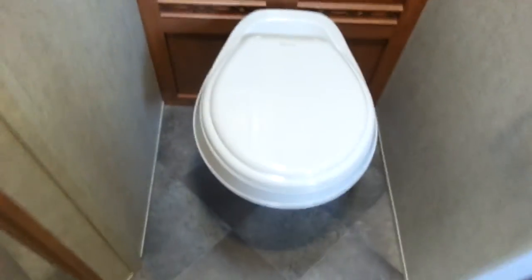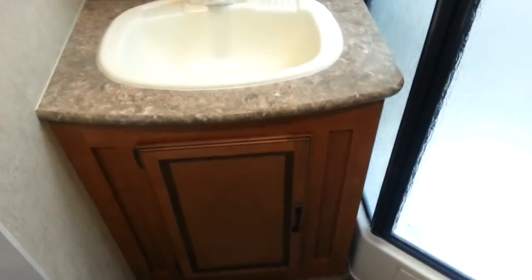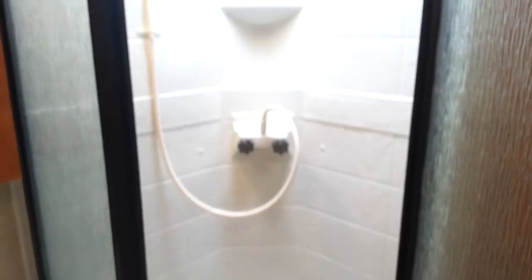In the bathroom you've got a foot-flush toilet with a storage cabinet behind it, and a vent above with a built-in fan. There's a vanity with storage below and a medicine cabinet above. You've also got a corner shower with glass doors and a shower surround, with a skylight above.